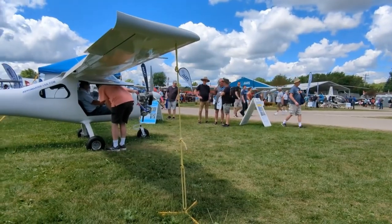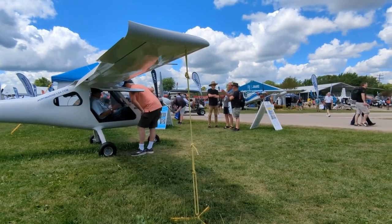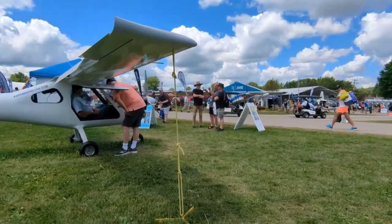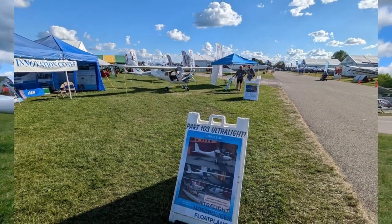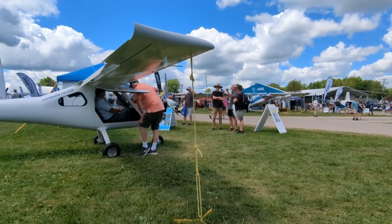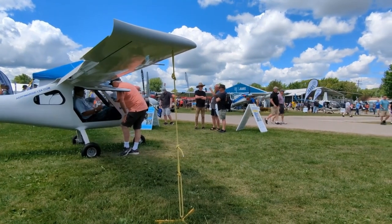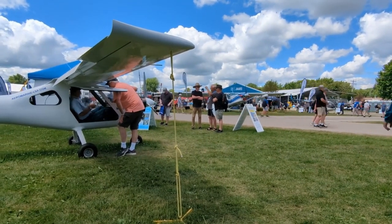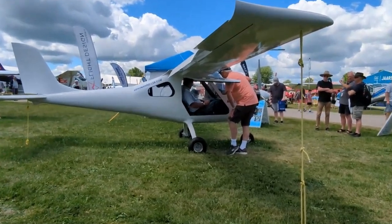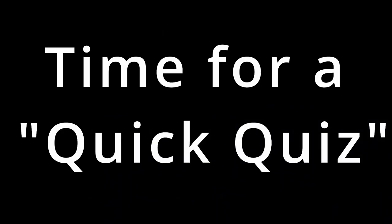We've got people from all over the world, literally. The guy there in the hat — does he look like he's from Australia? It's true. He says he came all the way from Australia to see the Merlin. He's interested in the Part 103, which is the little brother to the Merlin, and some of that's for medical licensing reasons. This guy wanted to get in and try it on for size. Looks like he fits — a lot of shoulder room.